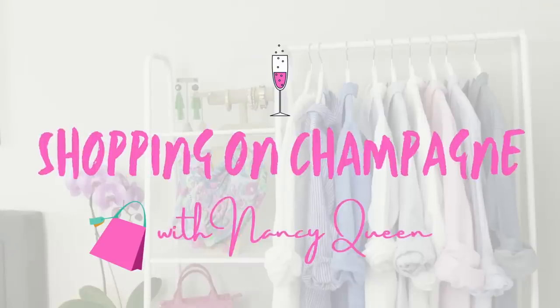If you're ready to have an unstoppable summer, here are 10 things you need in your wardrobe. Hello, fashionistas! I'm Nancy Queen, and I'm here to help you build a wardrobe full of clothes you love to wear, so you love getting dressed every single day. Today we're talking about 10 essential wardrobe pieces for summer.